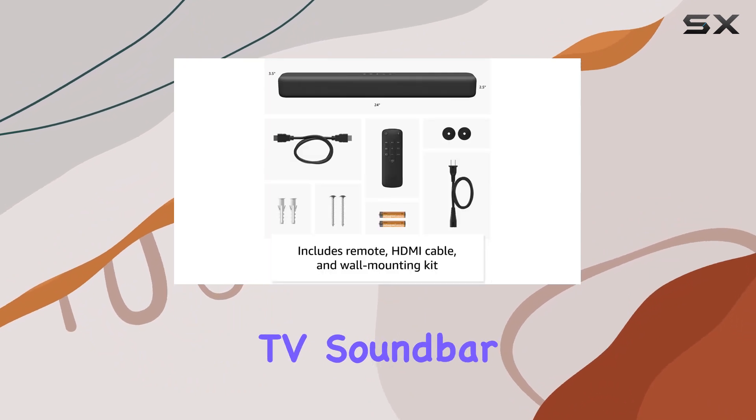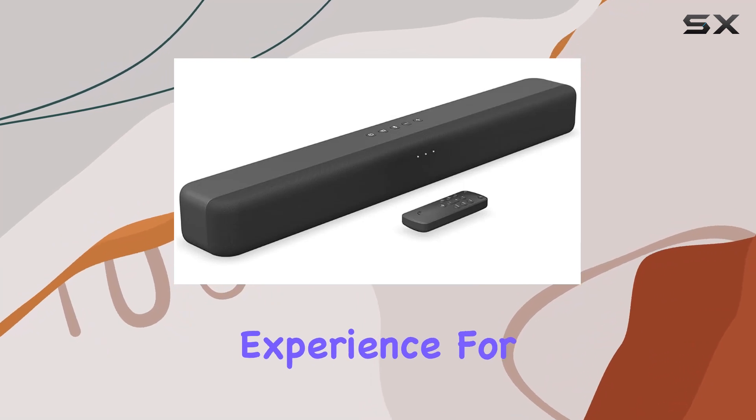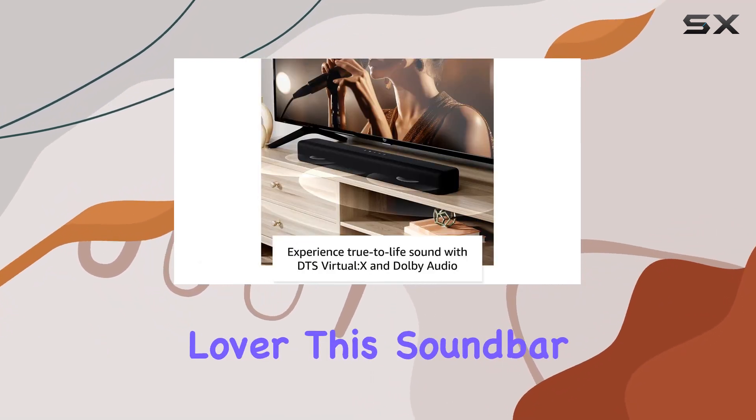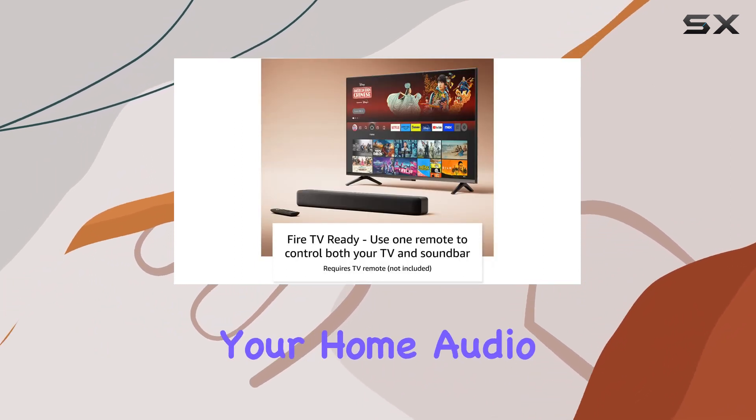In conclusion, the Amazon Fire TV soundbar is a powerhouse of audio innovation, delivering a rich, immersive experience for your entertainment. Whether you're a cinephile, gamer, or music lover, this soundbar ticks all the boxes, making it a worthy addition to your home audio setup.